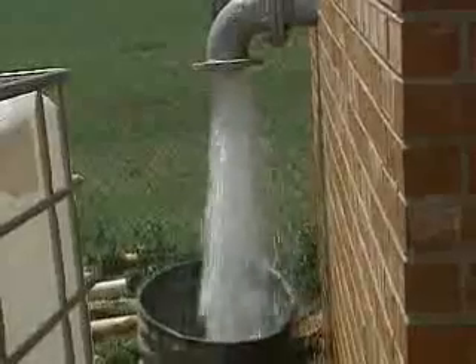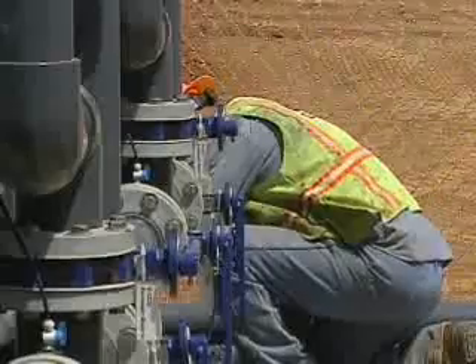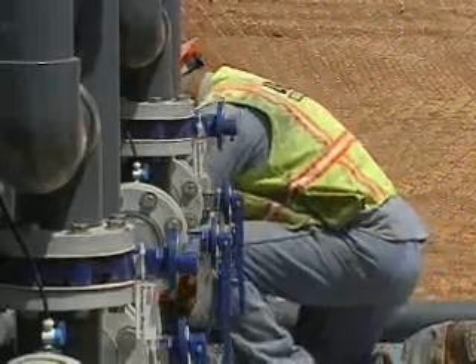The city will test the $400,000 filter for one year. If it's successful, the city will put one in every water well too high in arsenic. The idea is that they can salvage wells that they can't use now. It's something Fred says is worth every penny — he thinks it's a great idea, and wouldn't mind paying a little extra to get it done.